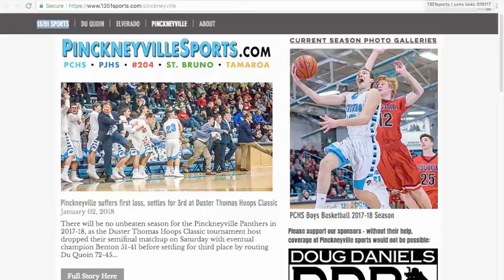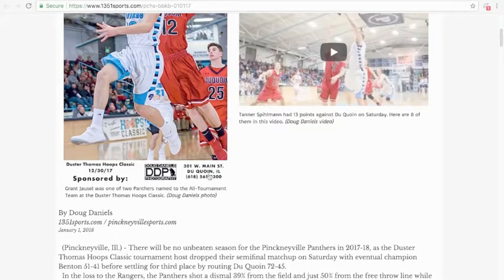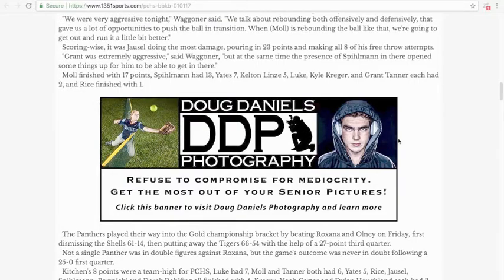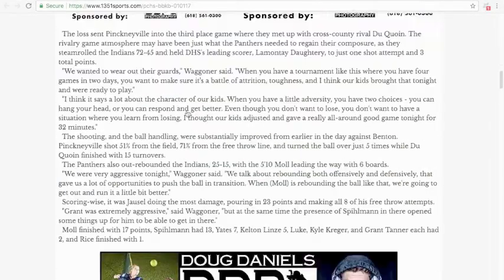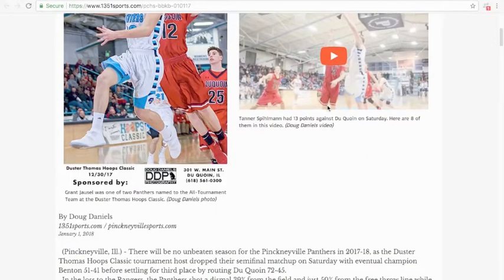The second option, which I believe will be the most popular option, is to sponsor a game. If you take a look here, this is the most recent PinkMeetle basketball story. You'll see at the bottom of every photo on this page is information about the game and right now my sponsorship information. Your logo would go right here and your information right here — that is on the bottom of every single photo with this story. If you scroll back up, you're also going to get a full size ad in the middle of the story. It's not going to be at the top or bottom where people can just scroll right past it — if they're reading this story, they're going to have to see your ad. That can link to a website or an email address, that's entirely up to you. The prices vary by sport and by school.